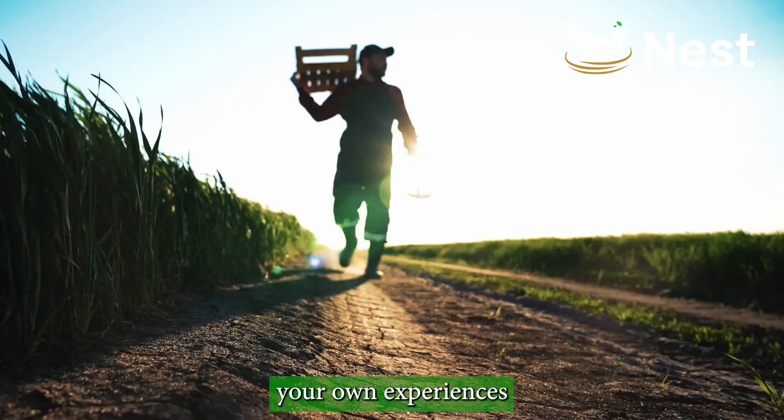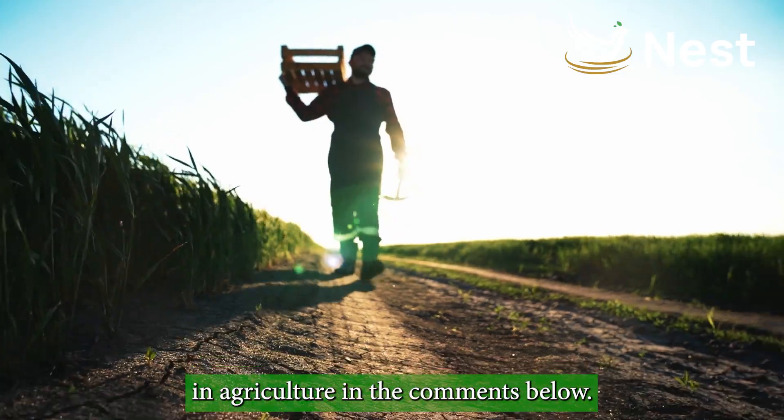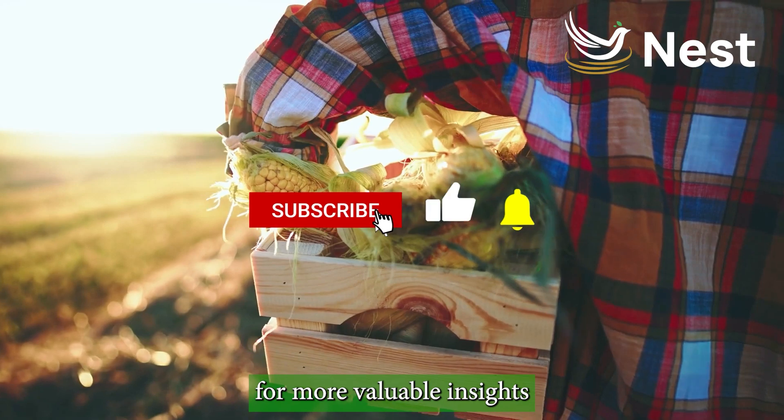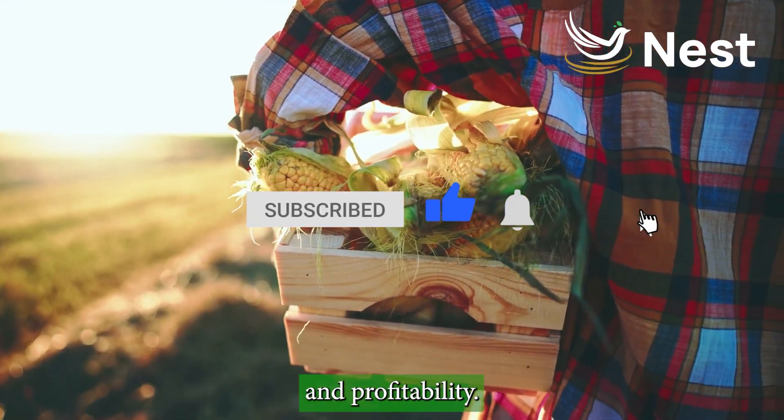Don't forget to share your own experiences and tips for smart investments in agriculture in the comments below. And if you found this video helpful, give it a thumbs up and subscribe for more valuable insights and tips on maximizing your agricultural productivity and profitability. Thank you.